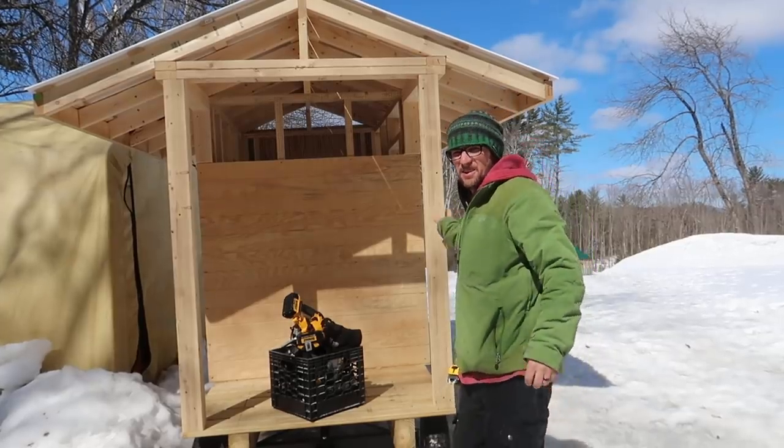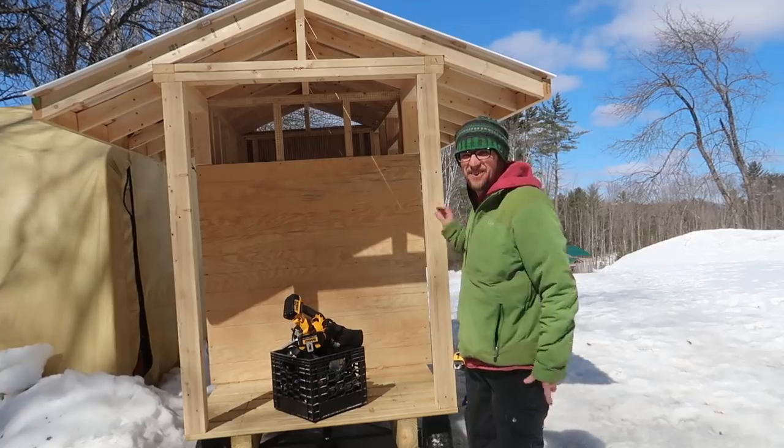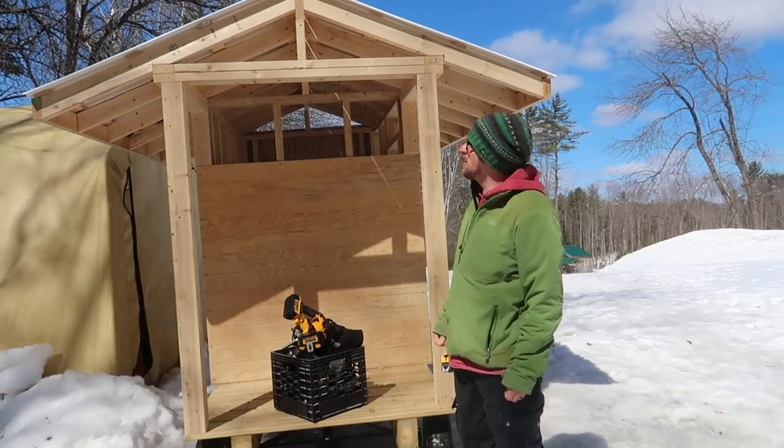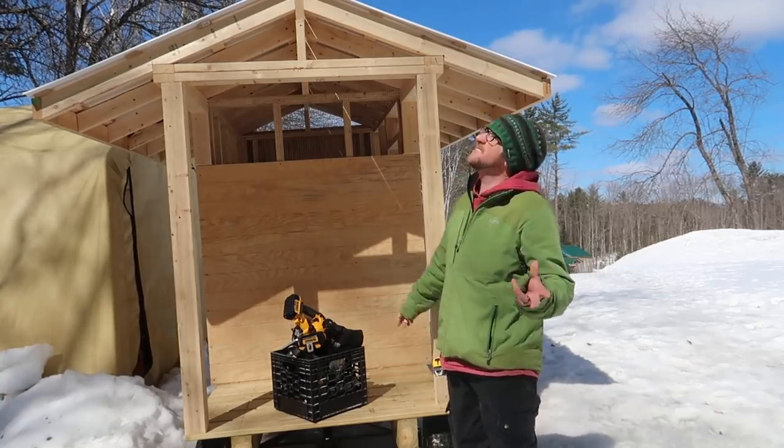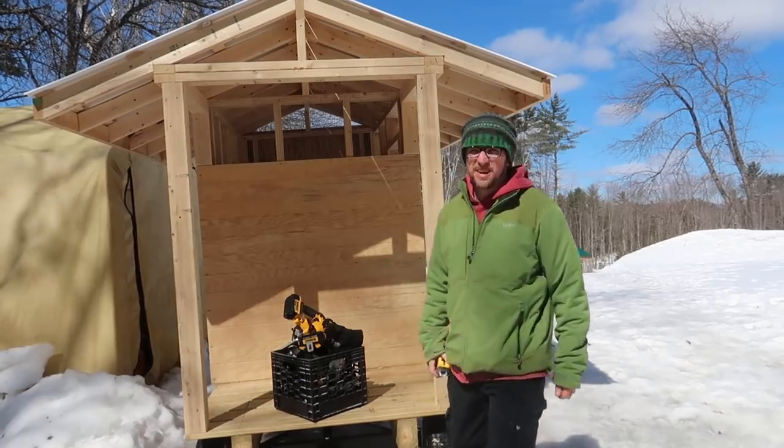Not too sure how good this is gonna work out - I gotta wear my ice cleats while I'm working on the pastured pig mobile. But man, it's 30 degrees out, the sun is out, I gotta be out here working - it's too nice not to.